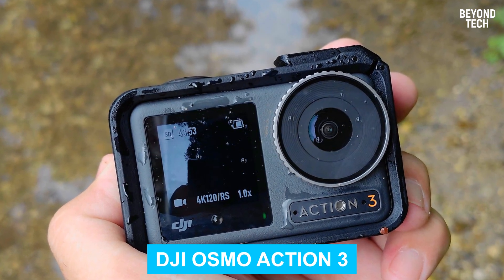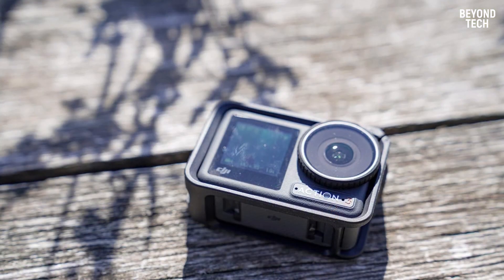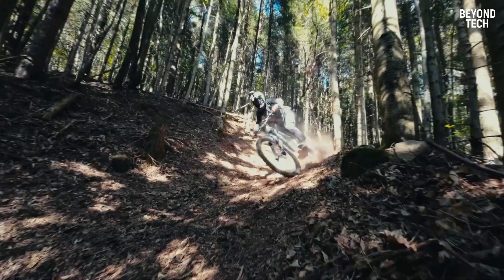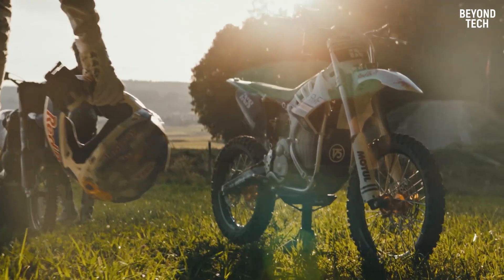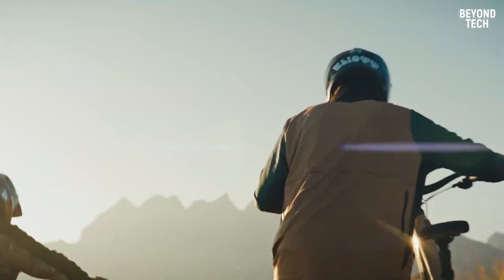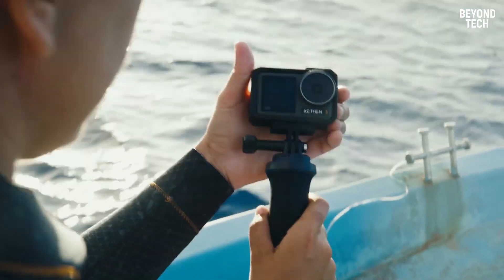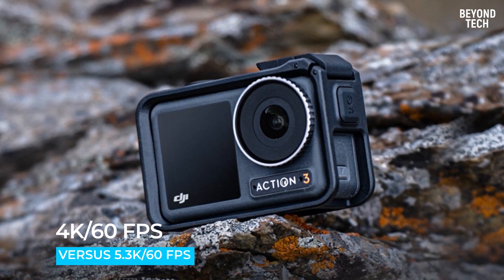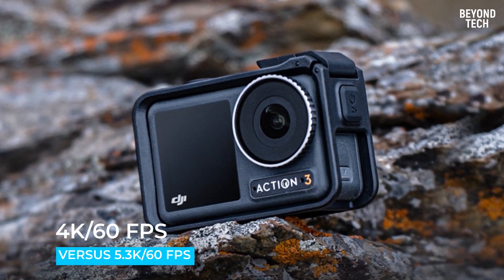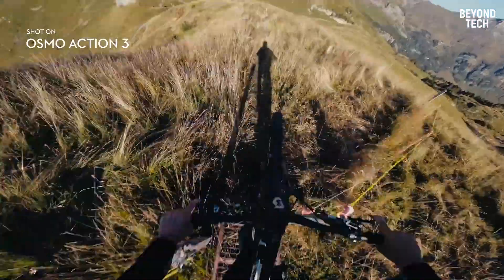Number 1: DJI Osmo Action 3. The DJI Osmo Action was the first action camera to feature a front-facing screen, making it easy to see yourself in shots. That was such a smart feature that GoPro soon replicated it. The DJI Osmo Action 3 retains that front touchscreen. It also has a unique magnetic mounting system, making it much easier to attach and detach. However, the Osmo Action 3 still trails GoPro in video resolution — maxing out at 4K/60fps versus 5.3K/60fps for the Hero 11. For some, the trade-off in cost will be worth it.